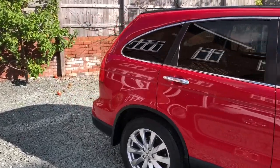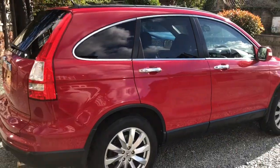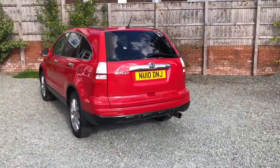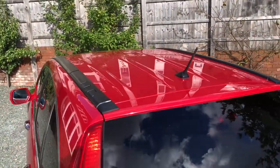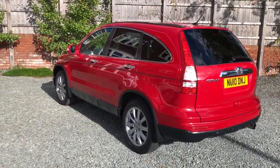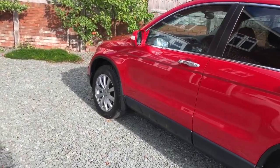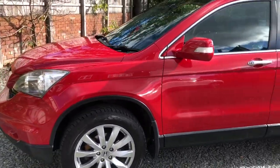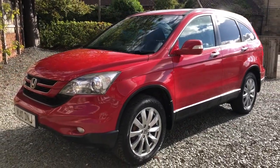All straight and tidy on the bodywork — if you look at the reflection you can see that. Nice and tidy around the rear and on the roof, and also along the passenger side. Worth mentioning: I had new brake discs and pads fitted all around about 6,000 miles ago. Just look at the reflection and see how straight the panels are.